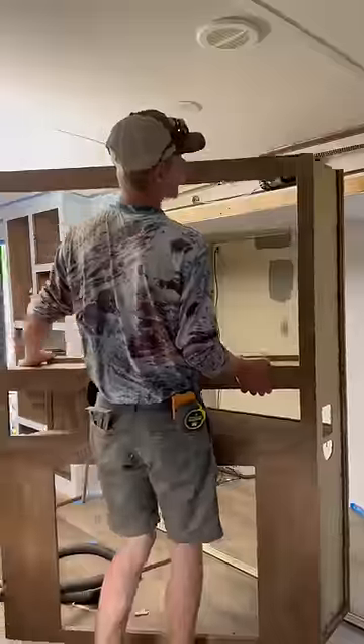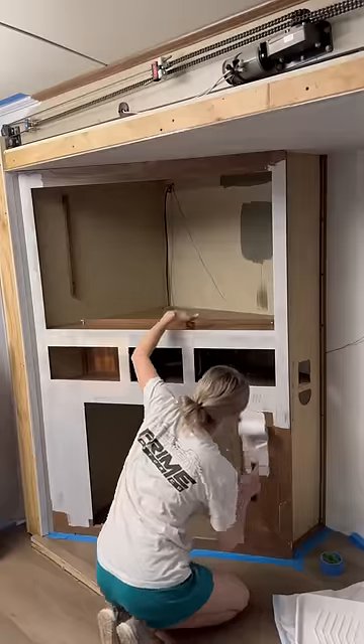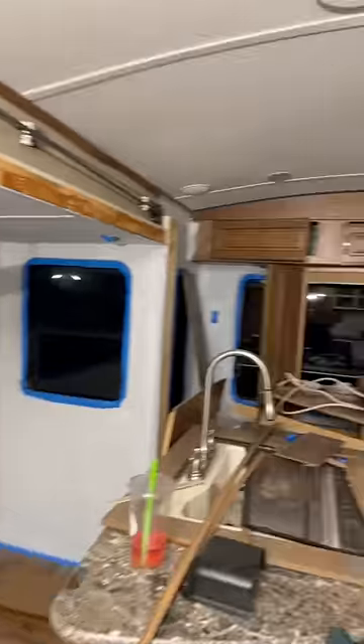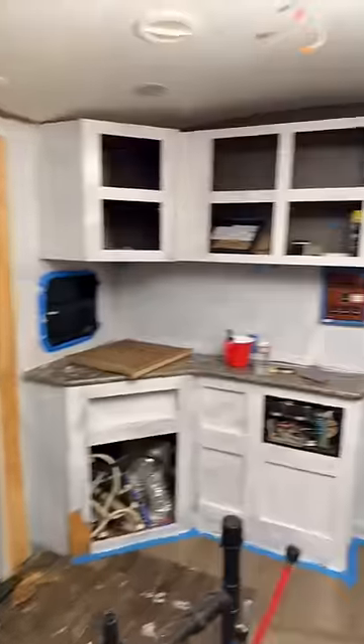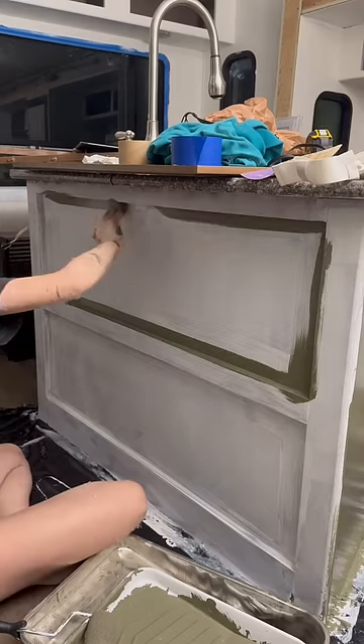After months of working on this fixer-upper camper, this renovation is finally starting to move really quick, and I honestly couldn't be more excited. This past week, I pretty much dedicated all my time to start priming and painting in here, and I finally regained so much motivation because I can finally see the light at the end of the tunnel.